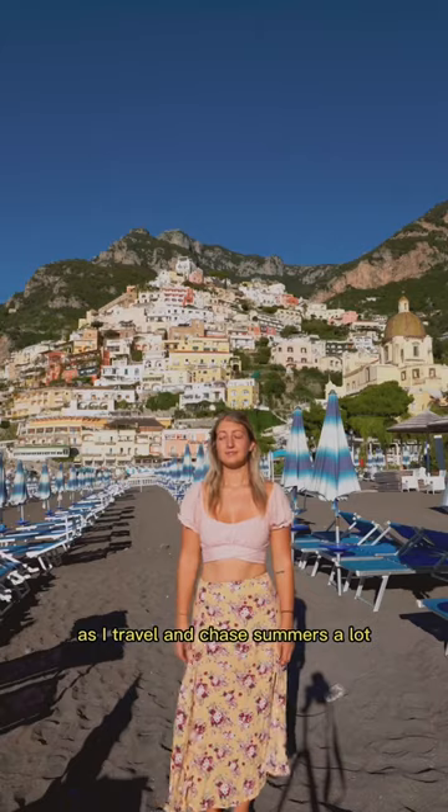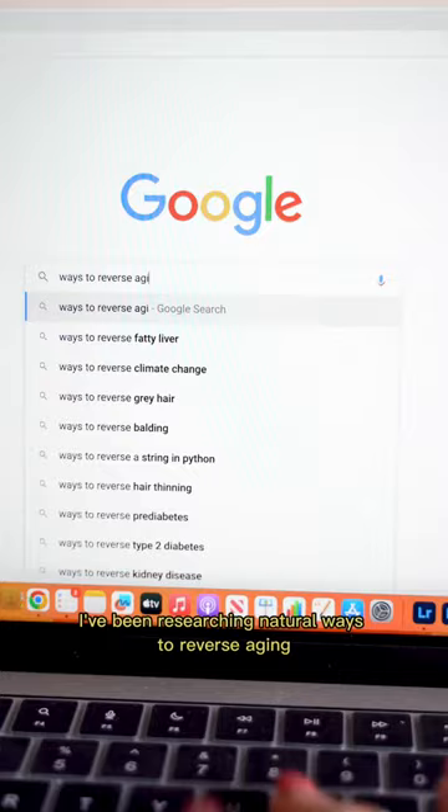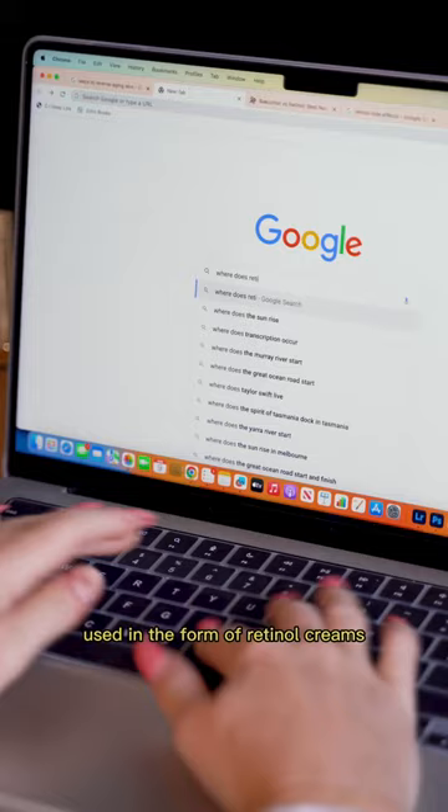As I travel and chase summers a lot, I have noticed my skin aging right before my eyes. I've been researching natural ways to reverse aging and discovered retinoids used in the form of retinol creams.